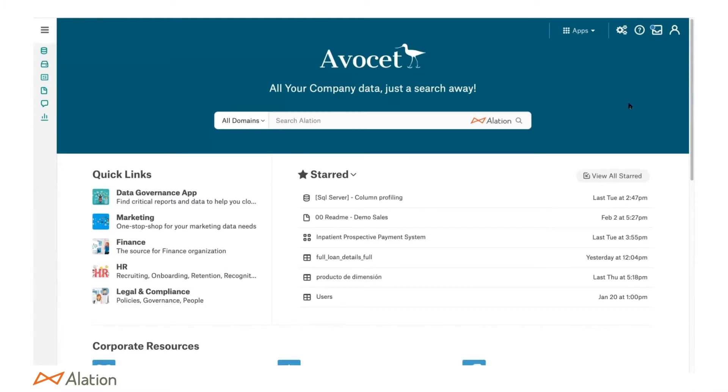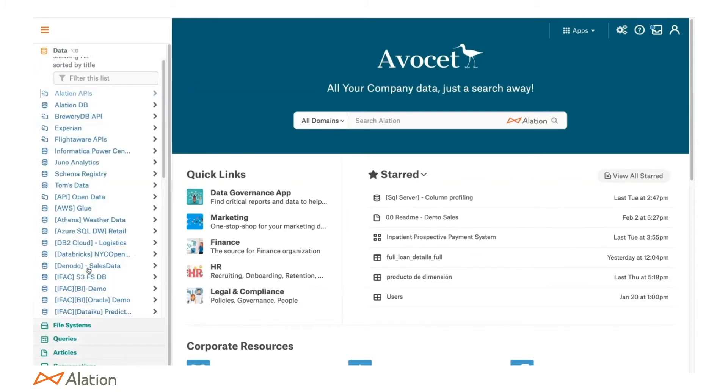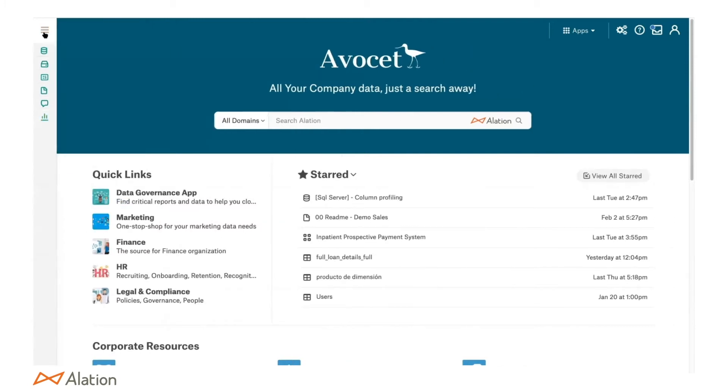One of the concerns CDOs have is the volume of data in their organizations — they've got data everywhere. Alation out of the box has over 80 different connectors to all the most popular data and information sources: relational databases, flat file systems like S3 and ADLS, and BI tools like Tableau and Power BI. Unlike managing this through an Excel sheet where things go out of sync, Alation automates pulling metadata into the data catalog so you always have up-to-date information.